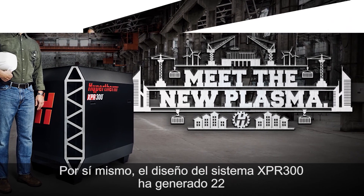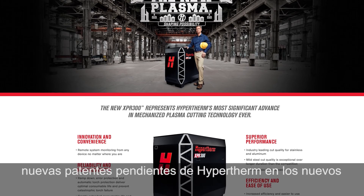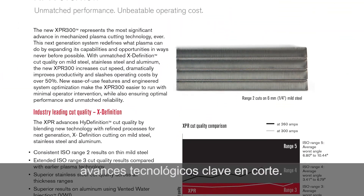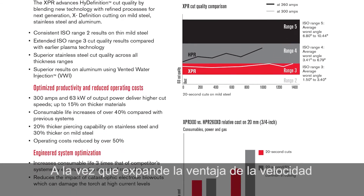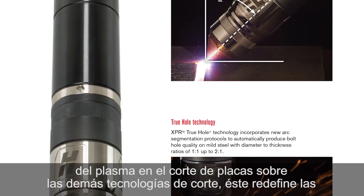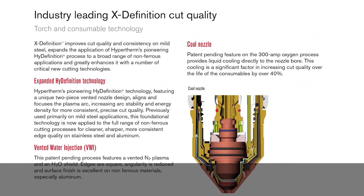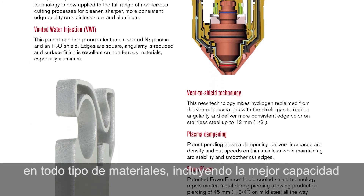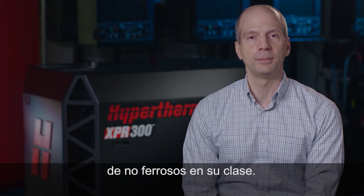By itself, the XPR-300 system design has generated 22 new patents pending for Hypertherm on key new cutting technology advancements. While expanding the plate cutting speed advantage of plasma over other cutting technologies, it resets expectations for plasma cutting performance, delivering the highest standard of productivity and cut quality on all material types, including best-in-class non-ferrous capability.